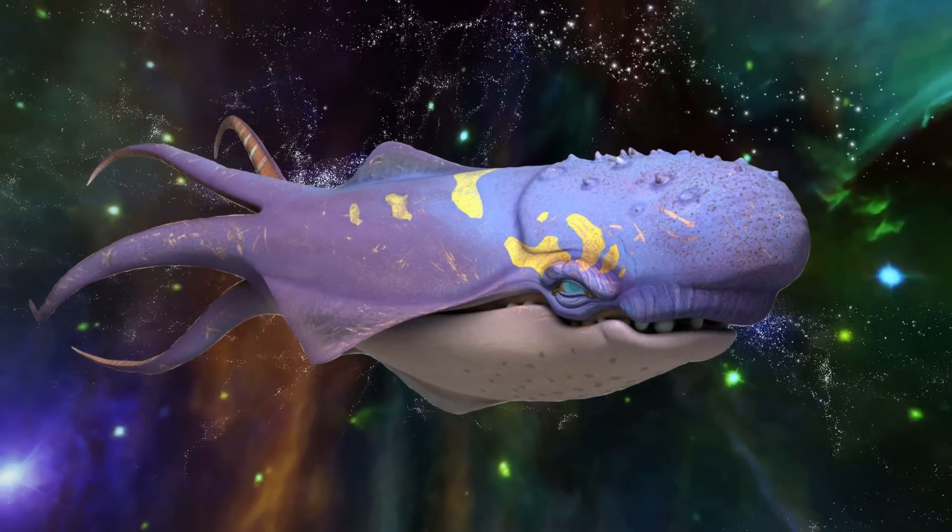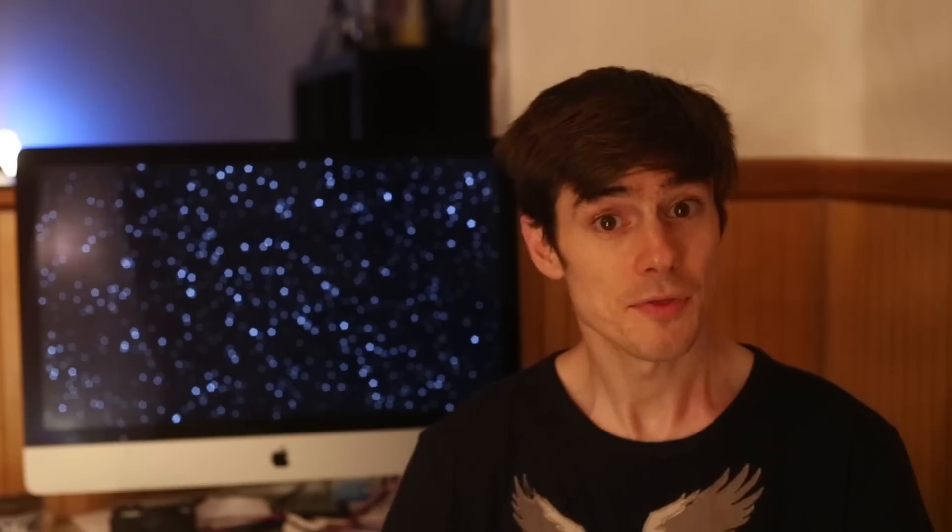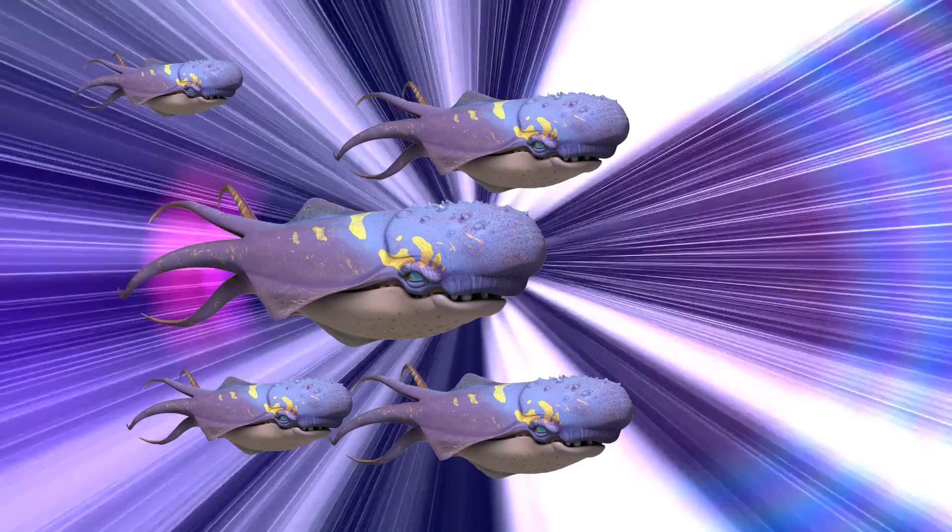The inspiration for the technology came from a species of space whale called Purgil. These whales have the natural ability to enter the hyperspace dimension and could thus cross the galaxy at great speeds. They would sometimes swim around in hyperspace lanes in swarms, crashing into starships.